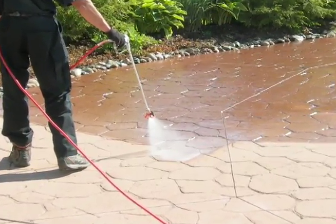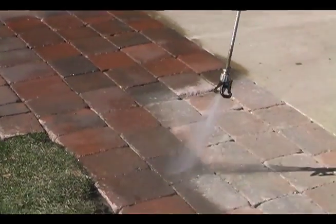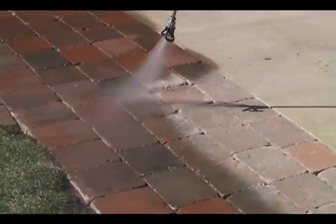Trillium Diversified applies two coats of wet look sealer or one flood coat of natural finish sealer to all projects. Prior to sealing stamped concrete, our applicators will utilize pigments on the truck to touch up any small blemishes or chips that may be present.